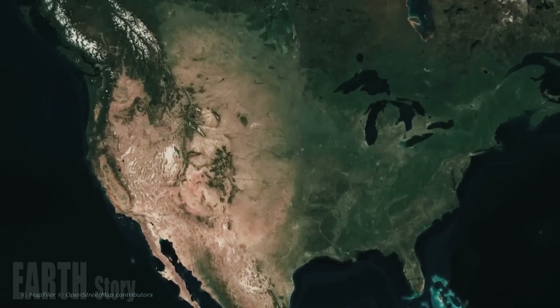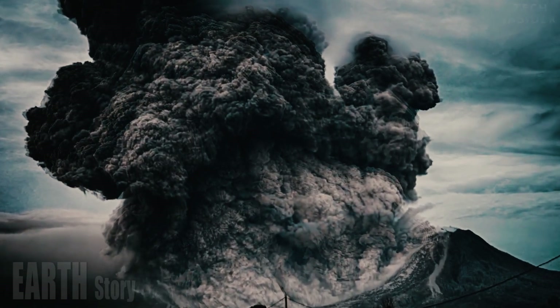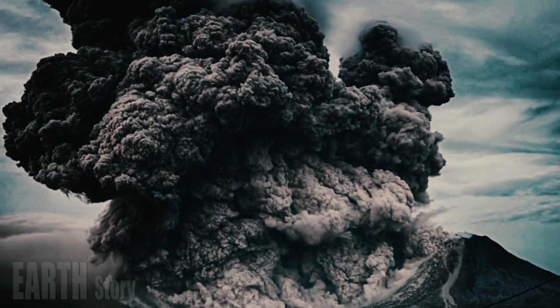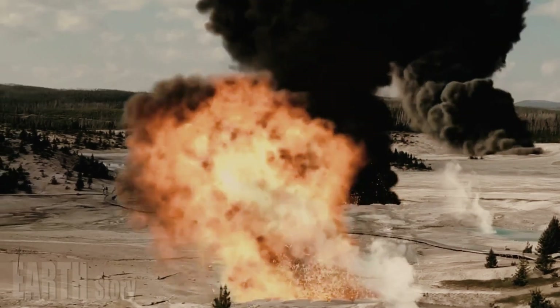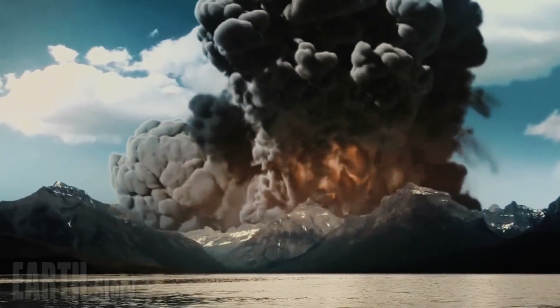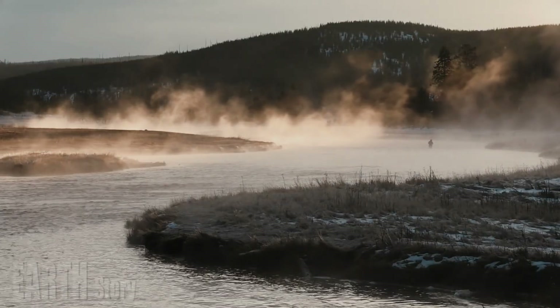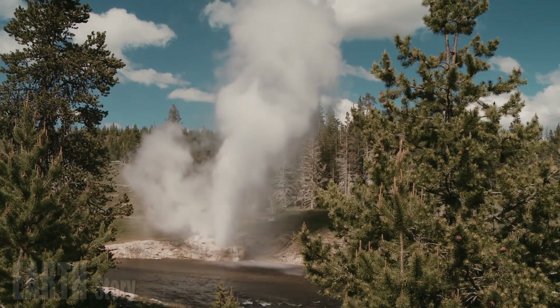Through modeling, the researchers determined that the magma layer is composed of molten silicate material and bubbles of supercritical water within porous rock. Bubbles form as magma rises and decompresses, causing gases such as water and carbon dioxide to escape from the melt. A volcanic eruption can then occur as the bubbles collect and their buoyancy increases, triggering an explosion.